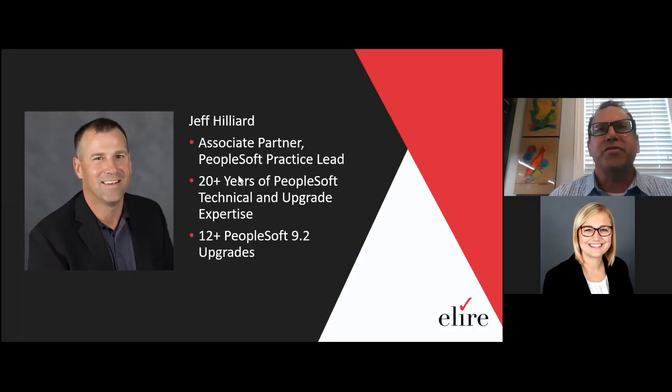Whether it be a PUM update or even a 9.2 upgrade, these tools are very flexible in that regard, so hopefully you see some value. I'm an associate partner with Aaliyah. I lead our PeopleSoft practice, which includes upgrades, implementations, optimizations, and pretty much anything PeopleSoft.